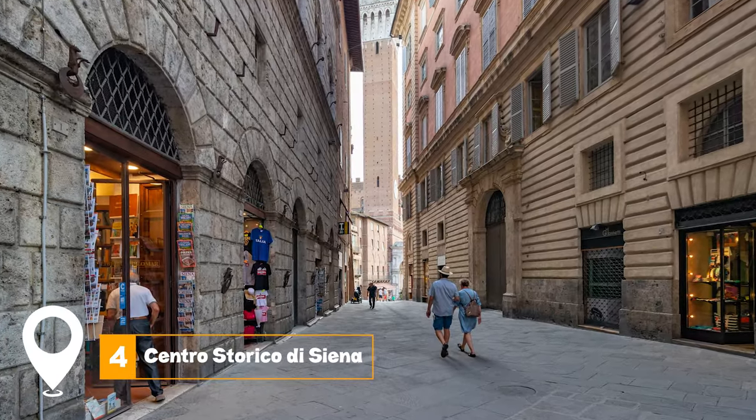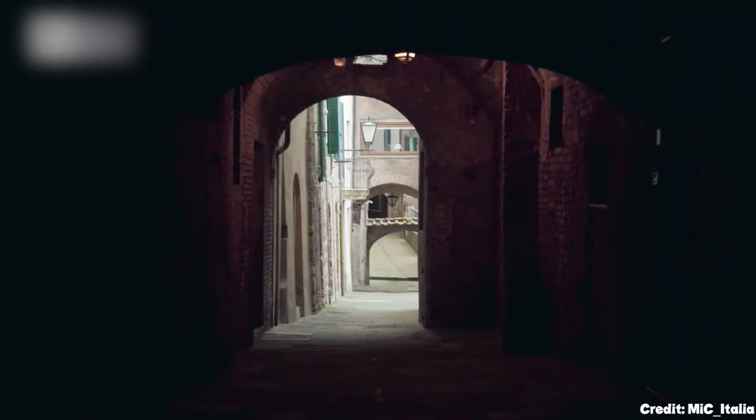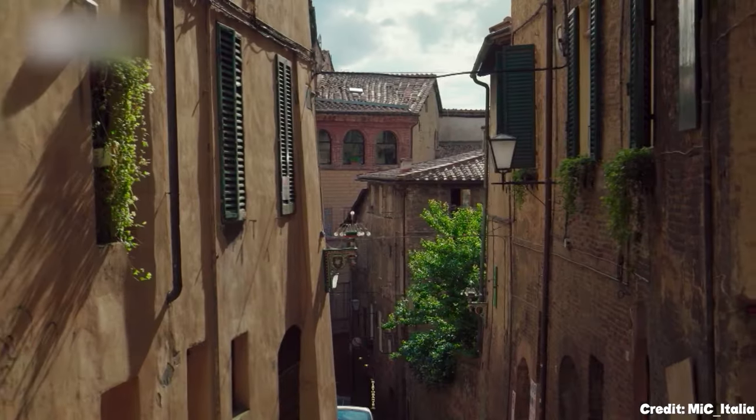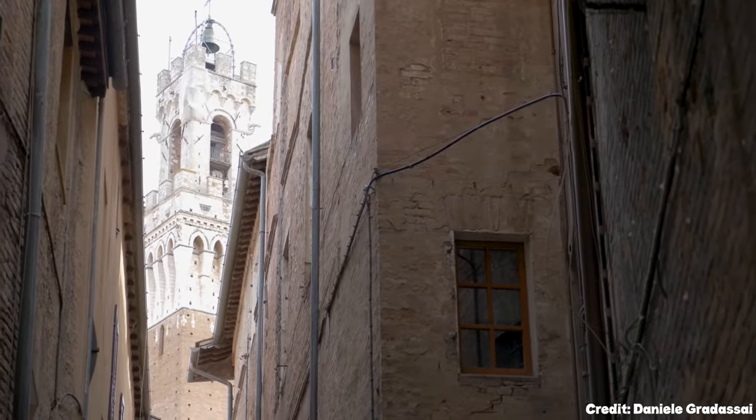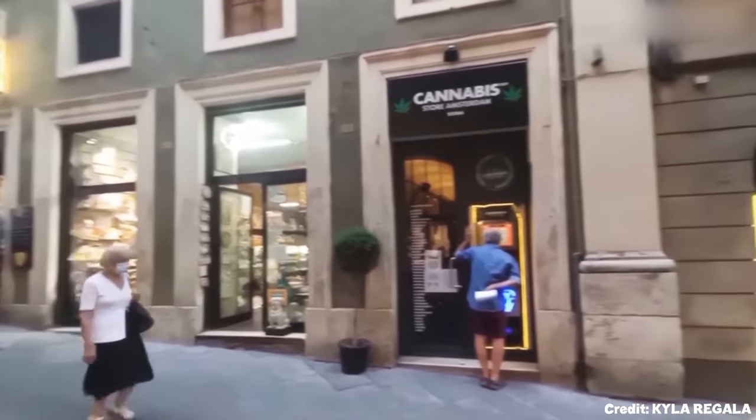At number four, we have Centro Storico di Siena. This historic center of Siena is a delightful and enchanting area that transports visitors back to medieval times with its narrow, winding streets and well-preserved buildings.